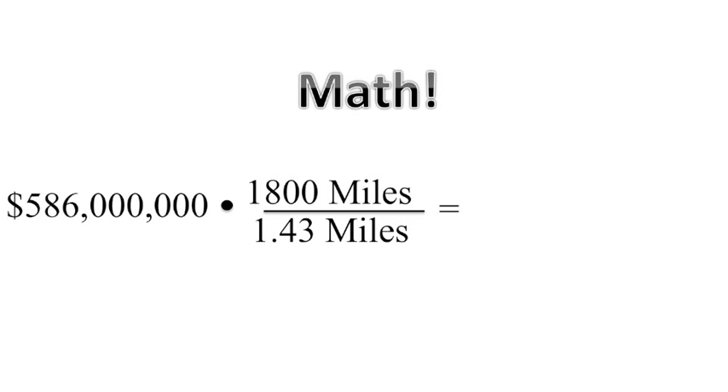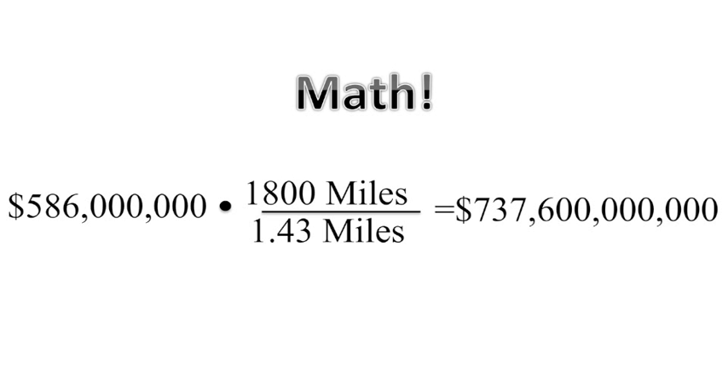This bridge should be stable in wind conditions up to 90 miles per hour and should be stable during earthquakes and hopefully waves. It is 1.43 miles long and has an estimated cost of $586 million. If we multiply the cost by the length it would take to get our bridge across the Atlantic Ocean, that gives us a cost estimate of around $737.6 billion.